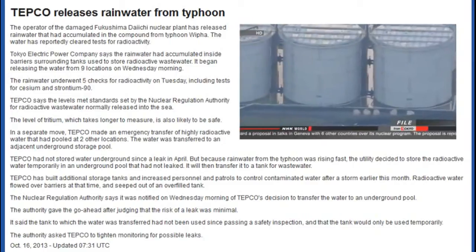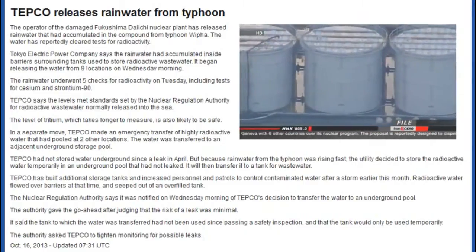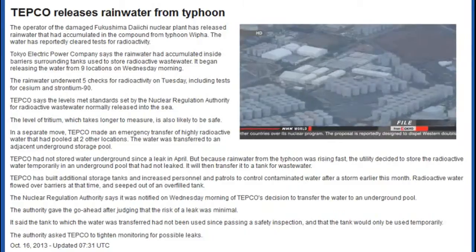Workers made an emergency transfer of rainwater that had accumulated at two other locations because they suspected it was highly radioactive.